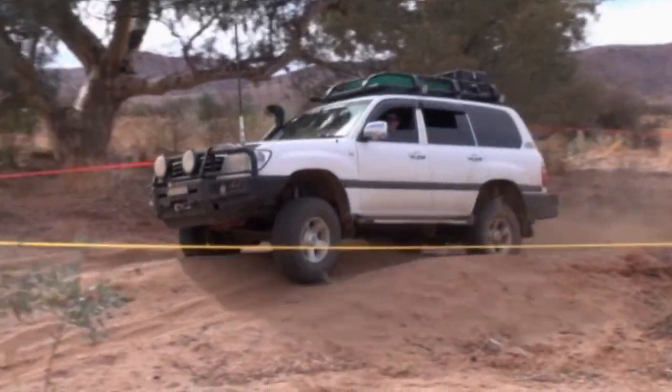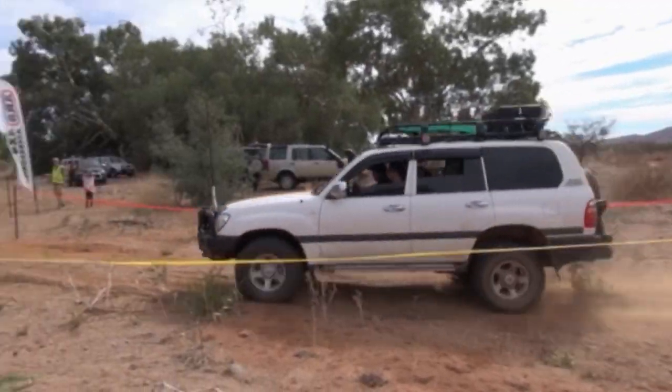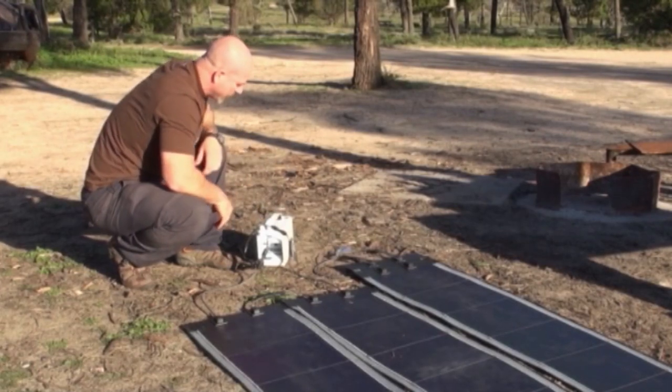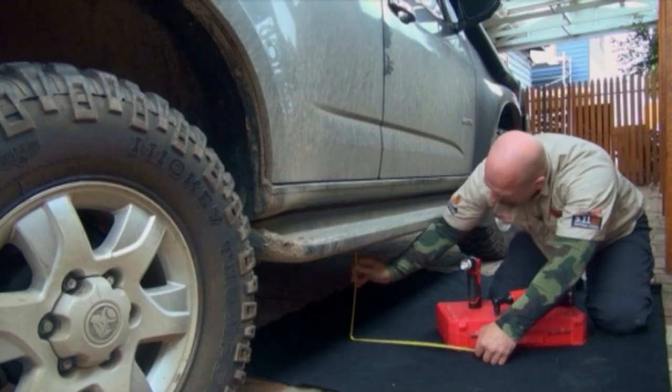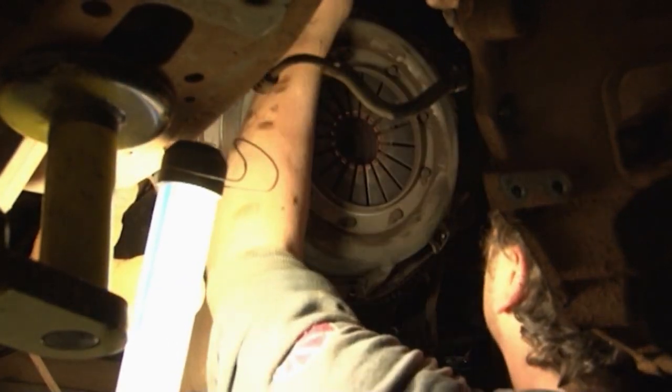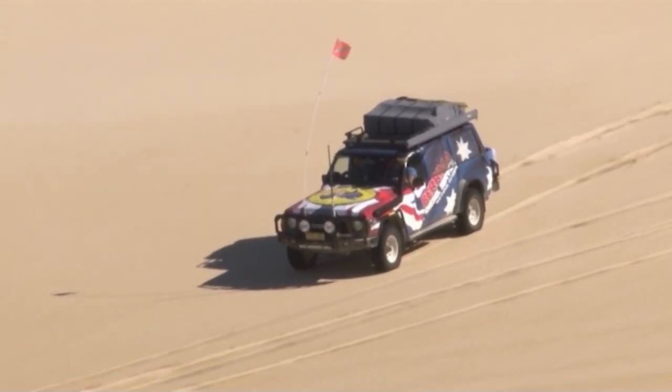This week on 4WDTV, we feature the start of the ARB LD Easter event. We've got tech tips on simple solar solutions, I squeeze some extra clearance out of our lifted Colorado 7, and we look at the telltale signs of 4x4 clutch problems. I'm Simon Christie, let's hit some tracks.